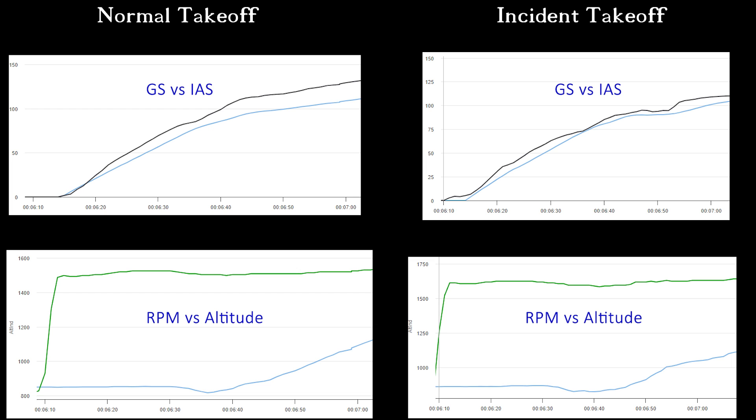The altitude does kind of dip when the airplane just rotates off the ground due to a difference in the pressure being detected at the static port as the airplane actually lifts off. However, you can see the climb rate in the second graph on the right, which is that blue line, is definitely slower on the incident takeoff.